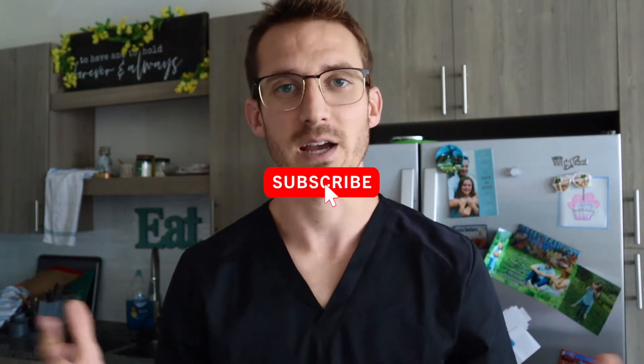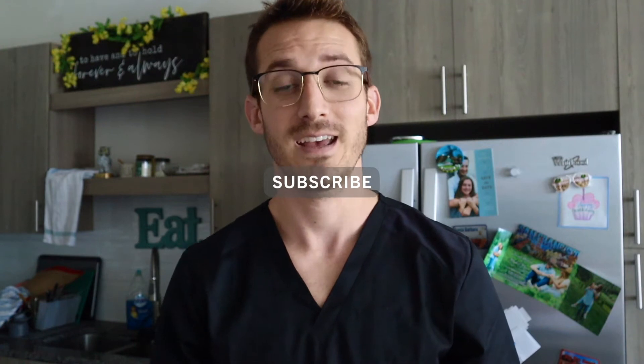Hey, what's going on guys and welcome back to my channel. If this is the first time we're meeting, my name is Michael. I'm a second year medical student and in today's video I'm going to be revealing the top 10 DO medical schools based on their board pass rates.